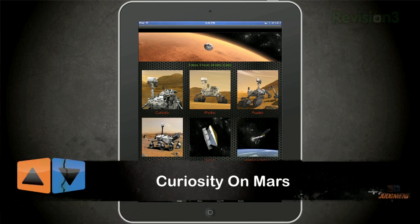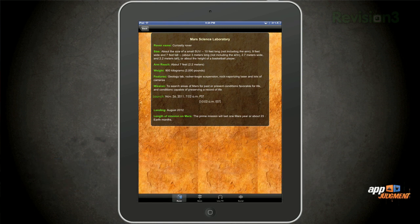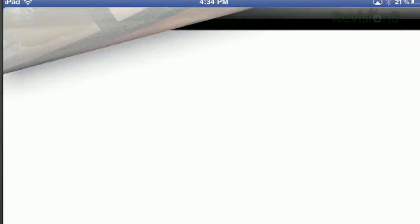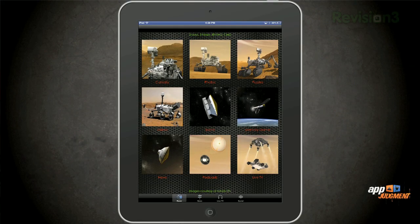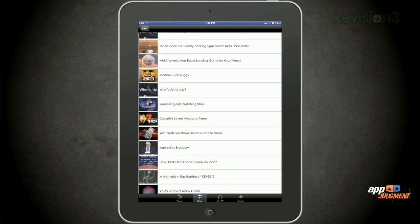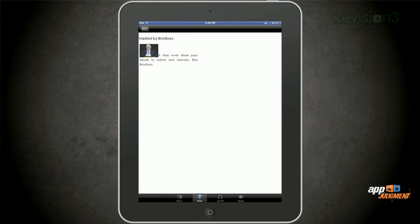Curiosity on Mars for Android, iPad, and iPhone gives you pretty much everything you'd ever want to know about Curiosity — details about exactly what it's made of, how it works, and a lot of fun facts. The app also features a real-time countdown to touchdown, pictures, puzzle and memory games, videos, and news where you can find all of JPL's latest happenings, blog posts, podcasts, and NASA's image of the day. It even includes live TV so you can catch everything as it's happening right there in the app.